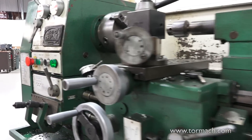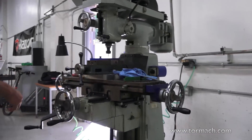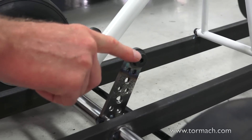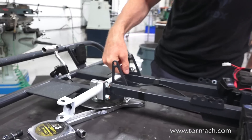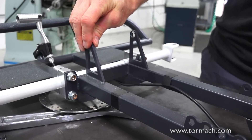What we use our Tormach the most for is prototyping concept ideas. A lot of times we need multiple parts, and back in the day before we had the Tormach we had to make them manually, which took a lot of time. Now we're able to knock out parts, make revisions, and develop our products further — which has been a really great asset as our products become more intricate and advanced.